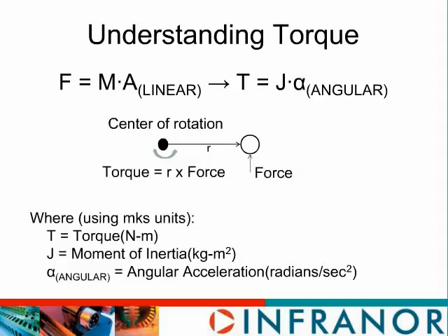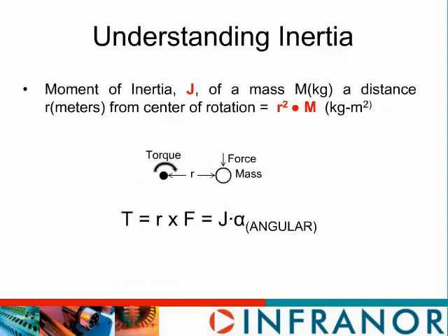As shown in Appendix A2, if we have a point mass of m kilograms at a distance r from the center of rotation, it has a moment of inertia equal to r squared times the mass. If you use that value for the inertia, then our equation torque equals the moment of inertia times the angular acceleration is valid. The proof is in Appendix A2 if you want to check it.